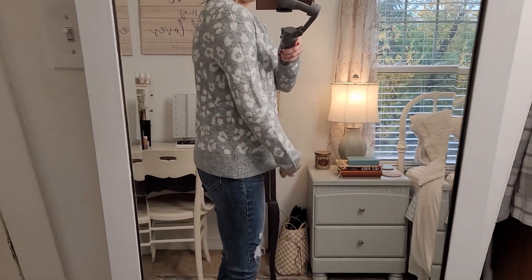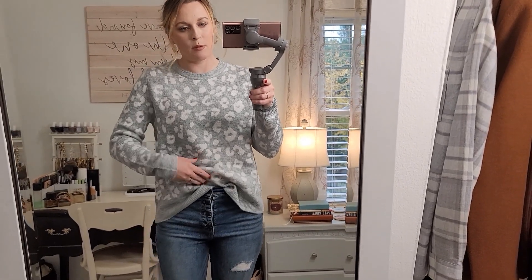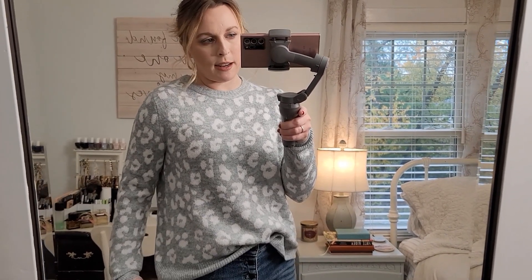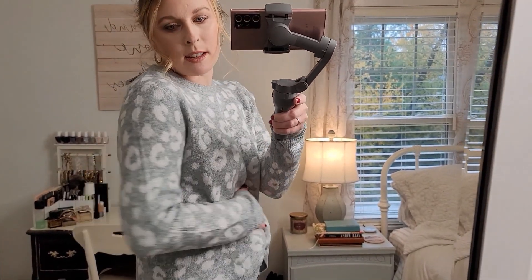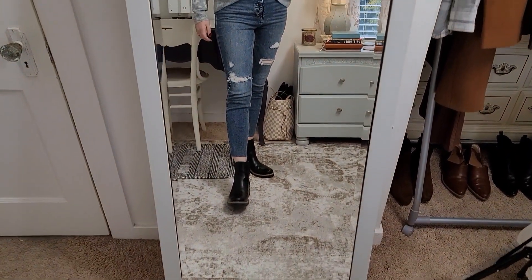Next we have this cheetah print sweater — I kept on the same boots and jeans and got a large in this. It does not fit like a large; it barely fits like a medium, but the arms fit normally and it's just a little bit roomy. I would definitely size at least your regular size if not size up one. I like the cheetah print — it's not a really bold print but it gives you a little bit of interest. It's a really soft, cozy sweater, so this is a keeper.